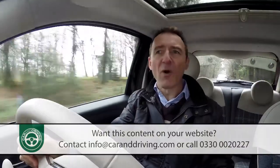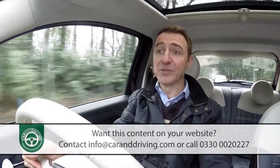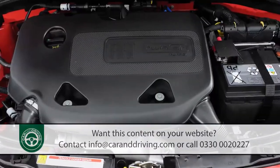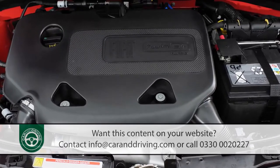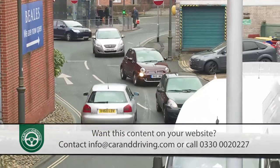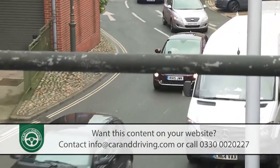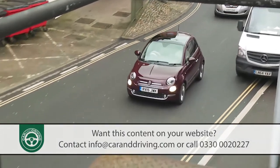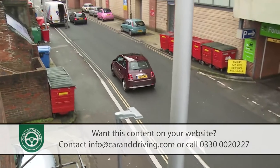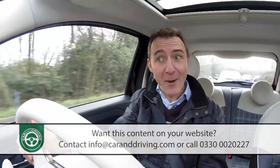We'd suggest though that you don't automatically sign on the dotted line for the four-cylinder 1.2 model without at least trying the two-cylinder 0.9-litre TwinAir. Like me, you might need a bit of persuading — after all, it does seem strange to pay more for a smaller engine. A two-cylinder engine of this size, to my mind, is the kind of thing likely to generate little more power than the average sit-on lawn mower.